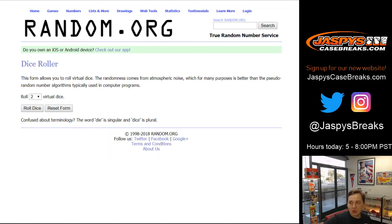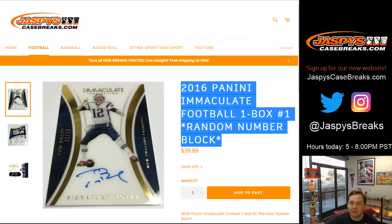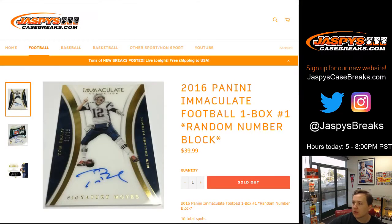How's it going everybody? This is 2016 Panini Immaculate Football, one box random number block break, number one, from jazbeescasebreaks.com.